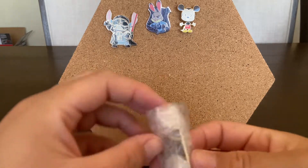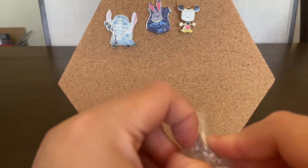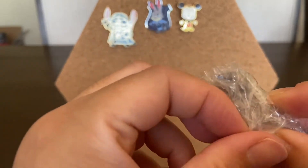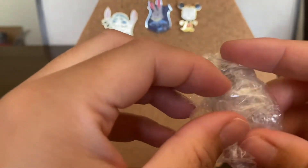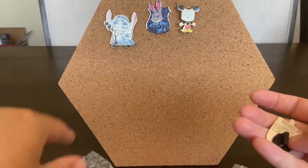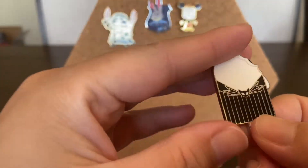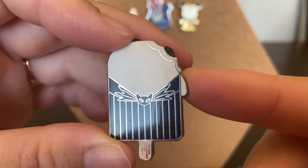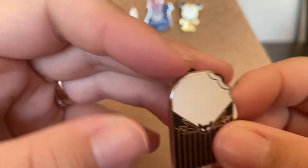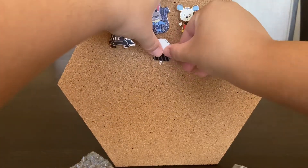And then the next one out of that package — she sent me a free one, so this is my freebie. I think my husband's going to keep this one. It is a Jack Skellington Popsicle from the Disney Parks pack. That one's cute — that was my freebie.